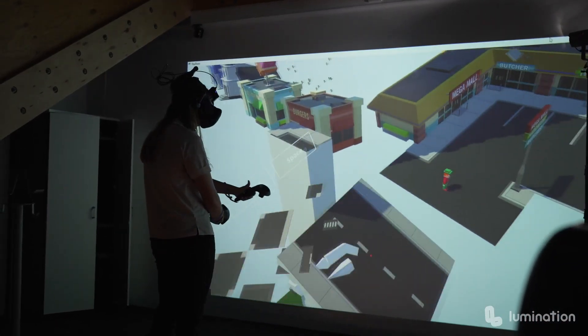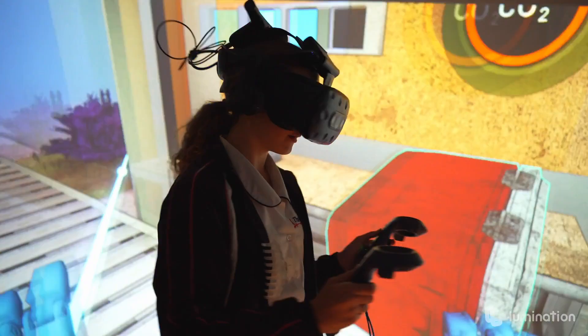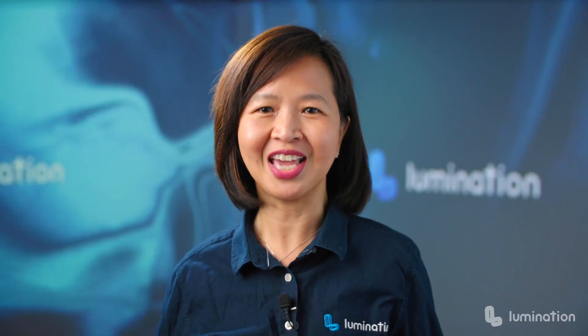How about being able to equip your students to build worlds and models where the only barriers are time and imagination? With Immersive Learning, you can.